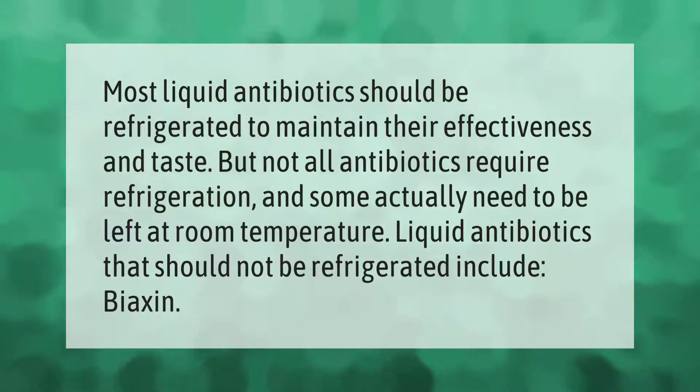Most liquid antibiotics should be refrigerated to maintain their effectiveness and taste, but not all antibiotics require refrigeration — some actually need to be left at room temperature. Liquid antibiotics that should not be refrigerated include Biaxin.